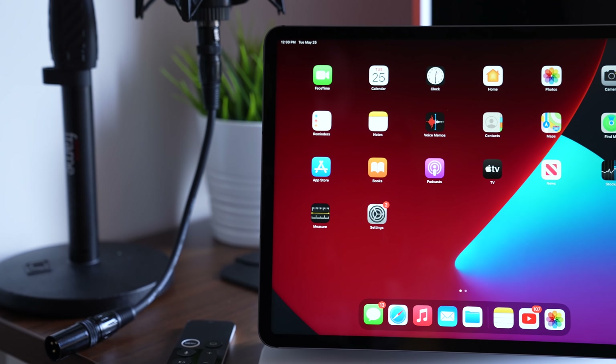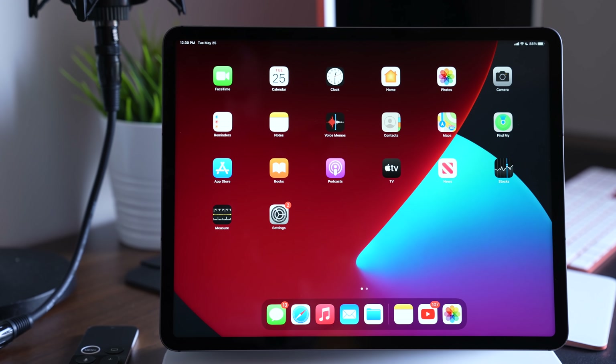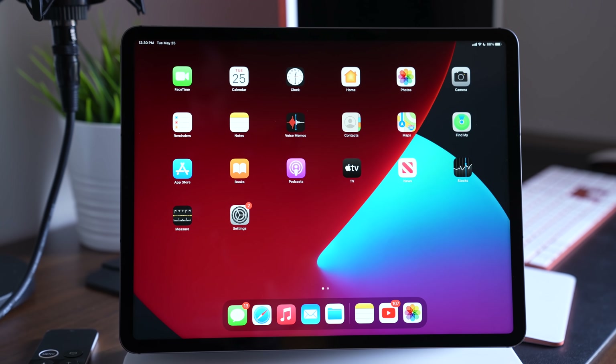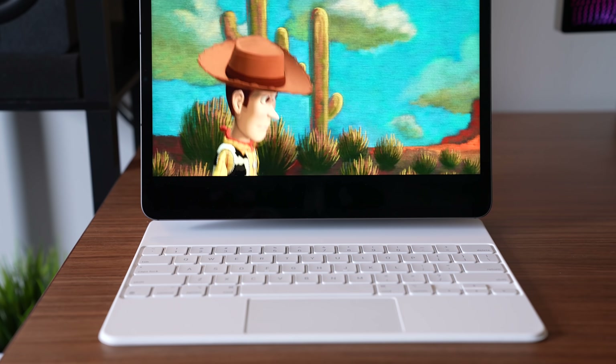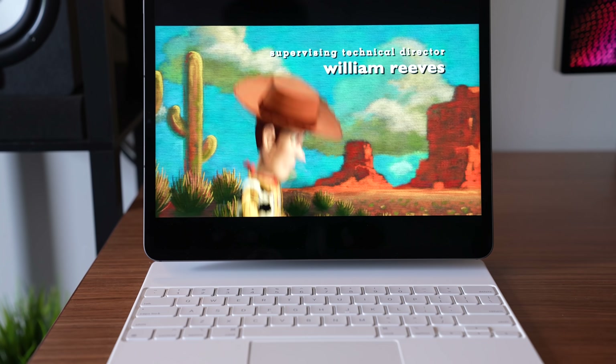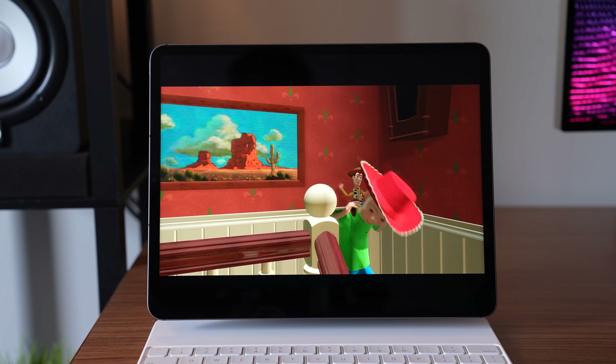Is the display worth upgrading for? Probably not — unless you watch literally all your content on an iPad Pro and it's basically your only TV. Maybe test it out before making the plunge, but I don't think it's a good reason to spend a lot of money on a new iPad Pro only one year removed from the 2020 version.